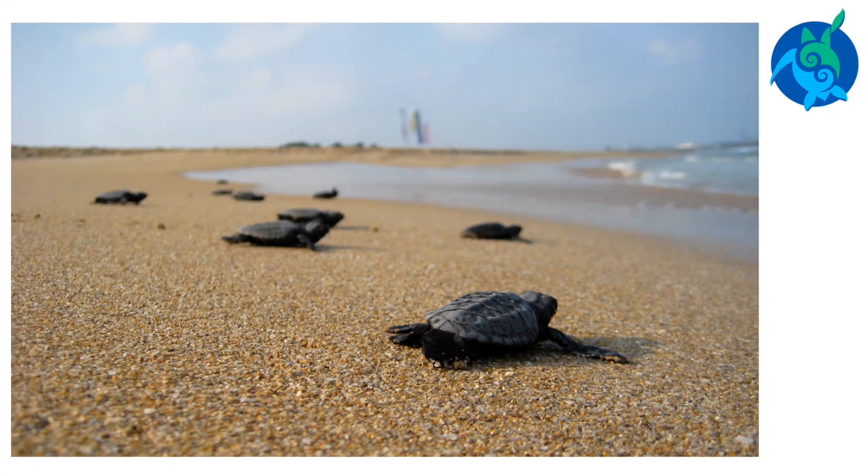Sea turtles are ectothermic, or cold-blooded. This means that they rely on the outside temperature to keep them warm. Partly because of this, most sea turtles are limited to living in the tropical, subtropical, and temperate waters of the world. If they get too cold, they can become cold-stunned and will become stranded or die.